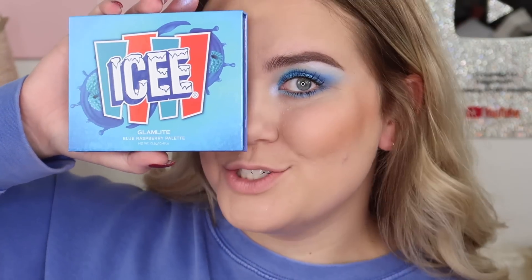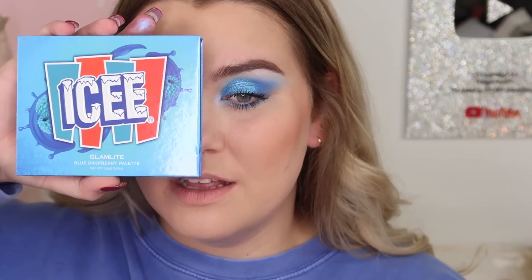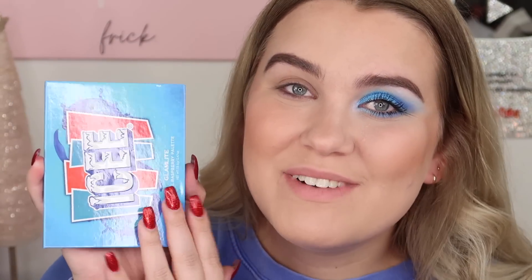Alright you guys, here is the finished blue look. I'm just going to cover this eye so as not to distract you because I only have one eye done, but I am obsessed — I think it looks so cute. I love the blue, I love the shimmer and I think it looks fun with my blue eyes. This palette is a 10 out of 10 for quality, for the product itself, for theme. I don't wear blue eyeshadow every day but I love playing with color, I love experimenting, I love Glamlite. So if you've been thinking about the blue raspberry palette, definitely pick it up.